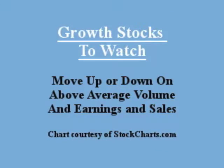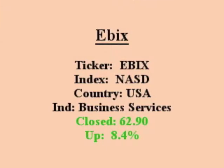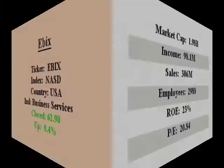Our featured stock is EBIX. It closed with an EPS this year over 20% with above average value. EBIX provides software and e-commerce solutions to insurance, finance, and healthcare industries.